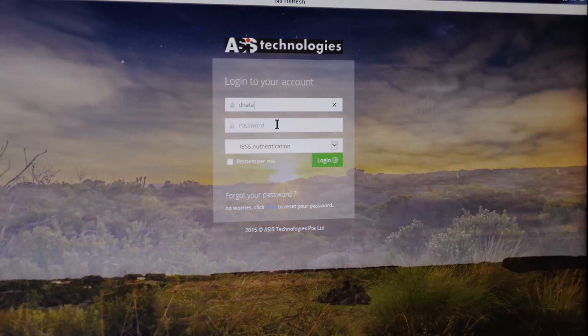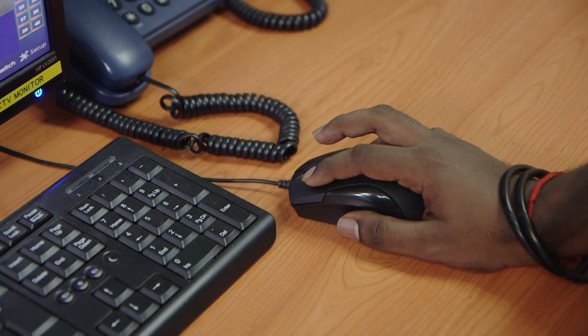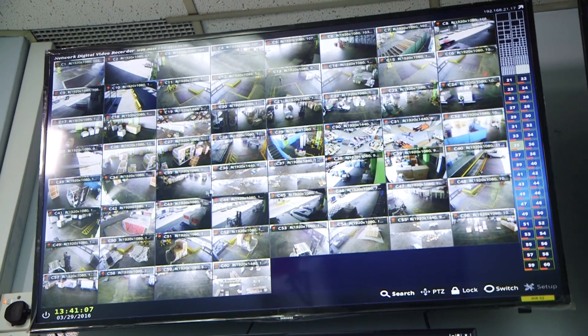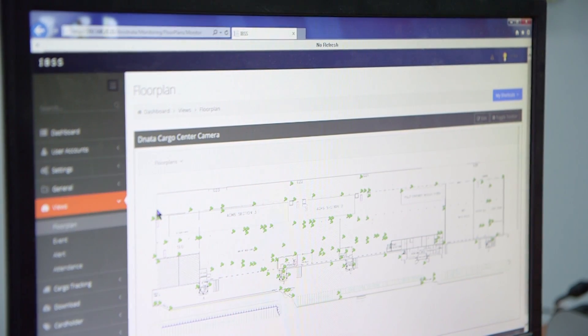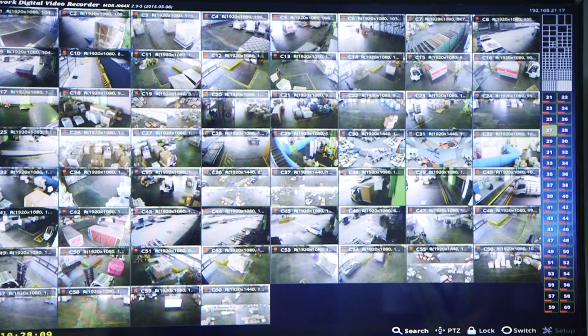At the core is the IBSS.Web software by ACES Technologies, which integrates data scanning and video tagging. IBSS.Web is a powerful yet easy-to-use web-based software featuring graphical floor plans, dynamic real-time status icons, live camera feeds, and access control.